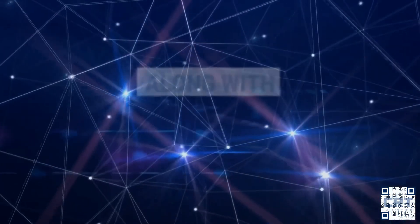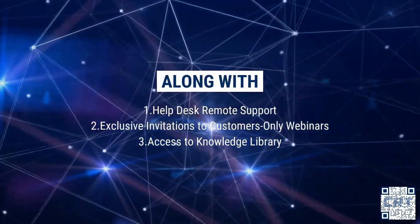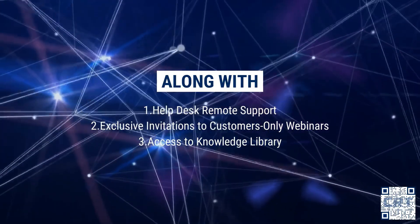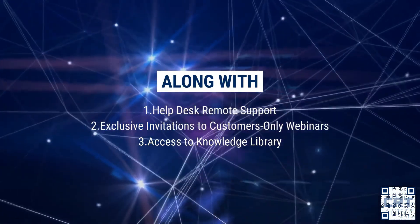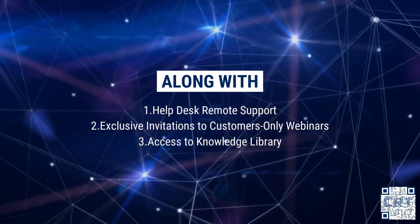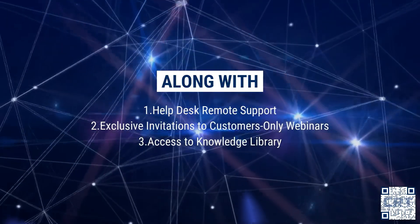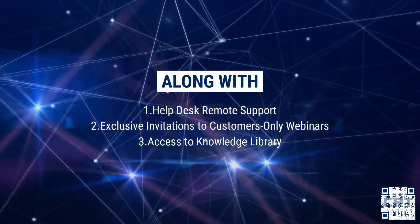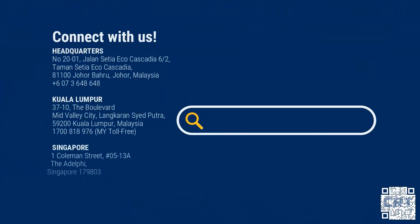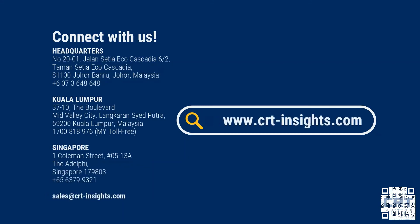Multiple convenient touch points — reach us by email, phone, or WhatsApp, whichever you prefer. On top of that, you're also getting remote support — let our experts guide you hands-on, or sit back and relax while they sort it out for you. Exclusive invitations to our customers-only webinars, covering helpful topics to enrich and enhance your experience with the system. And access to our knowledge library, stocked with user guides and training videos for self-service or your own knowledge. For more information, contact your Live in Five implementation consultant or reach us via our available channels — and remember, when you need help with your system, call CRT.